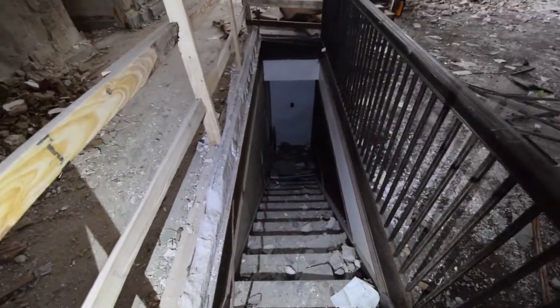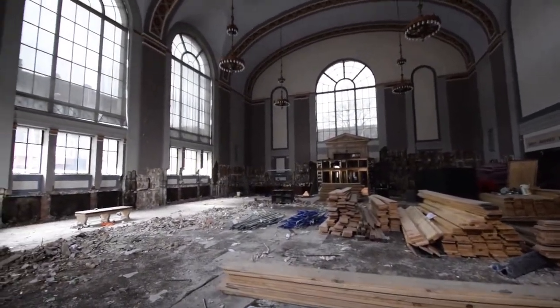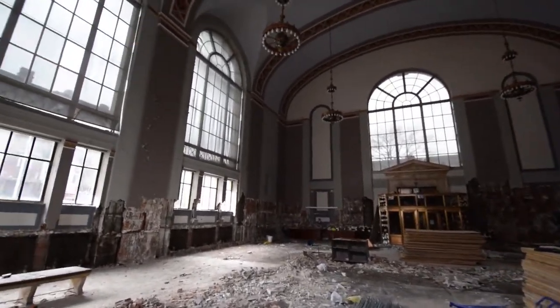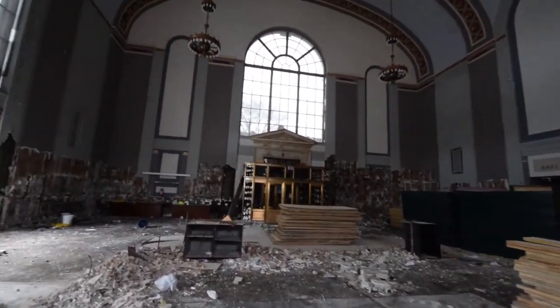That was really cool. I know I didn't film a whole lot of it — it was just real quick — but that was a bitchin' vault. Alright, back up in the main lobby now. Shoot a few more pictures and I'll catch you in the next one. Nothing really too much else to show you.